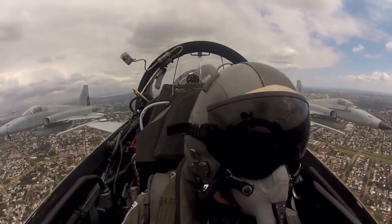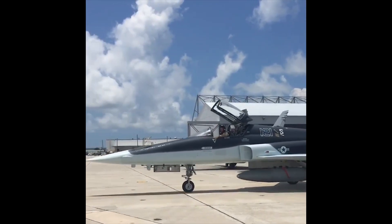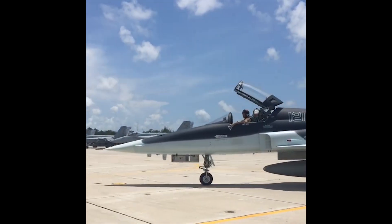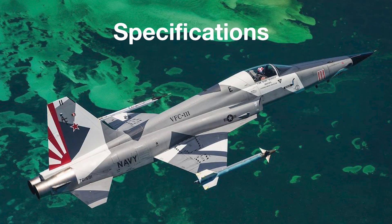The F-5E is still in use today as an aggressor or adversary aircraft by the U.S. Navy and is still operational with over 25 countries. The Tiger II has and continues to make its mark on military aviation. Here are some specifications for the F-5E.